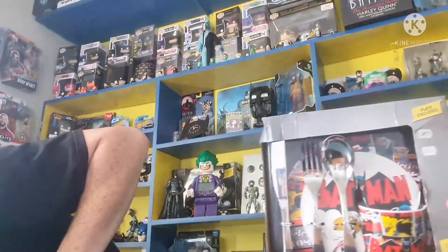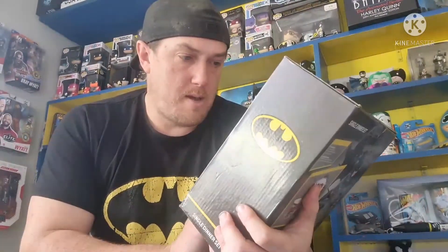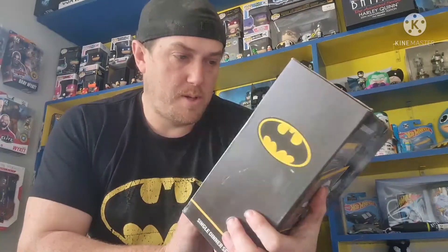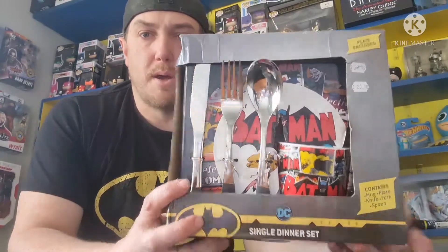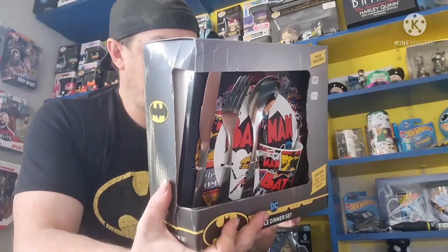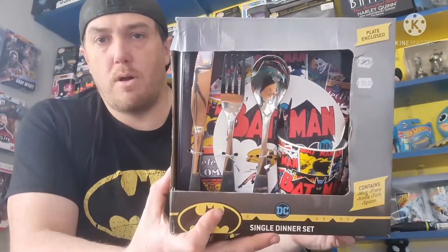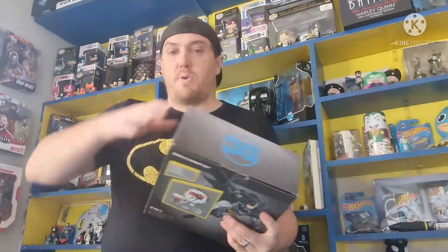I'll just put that over to the side and try not to break anything. And we have this one up next - it is a Batman dinner set. It's a little single dinner set, so that will stay in the video in the box. It's got the old knife, fork and spoon cup. It has a ceramic mug, plates, knife, fork and spoon in it. Very cool. Leave a comment and let me know what your favourite so far has been out of any of the other boxes, or even out of this box what your favourite is.